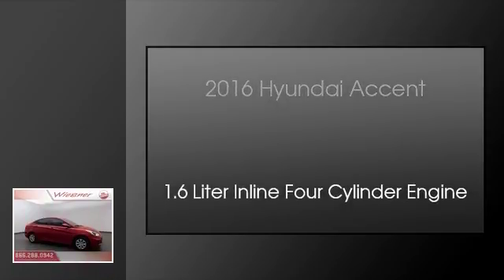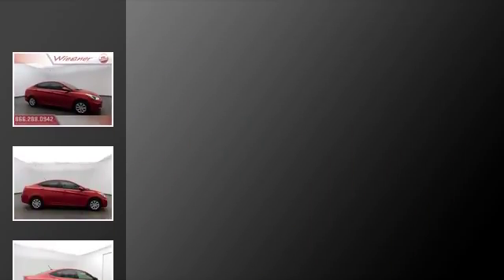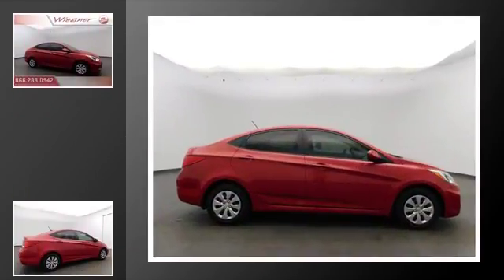This is a 2016 Hyundai Accent. This four-door sedan has an automatic transmission and a 1.6-liter inline four-cylinder engine.